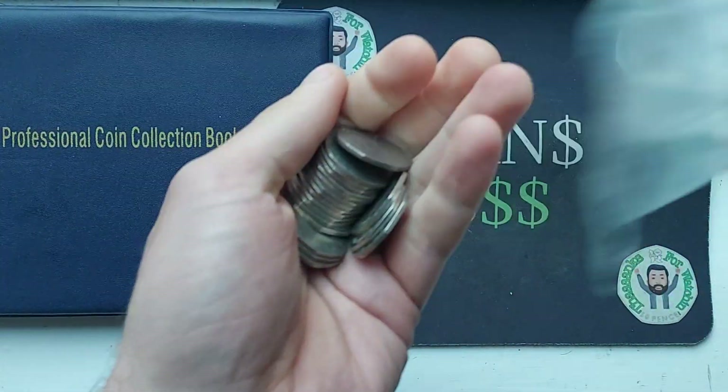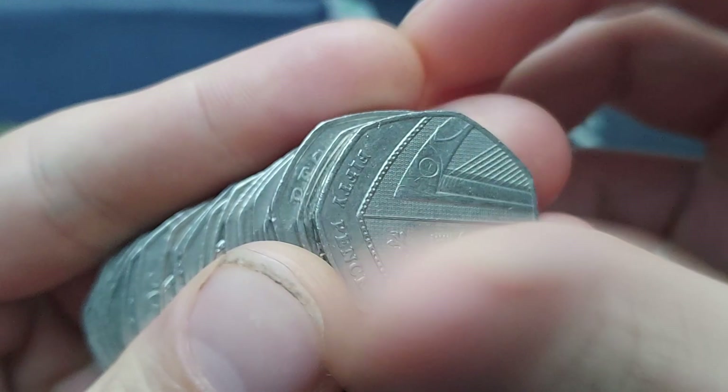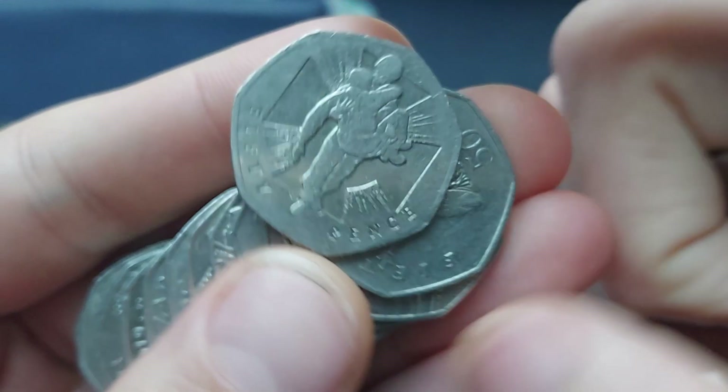Hi guys, Dan Stollers here. We're back with a little coin hunt — £30.50. Let's see if we can find any commemoratives here. As always, if you've found any coins, let us know in the comments.